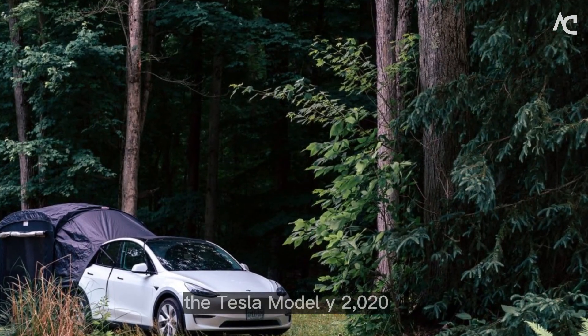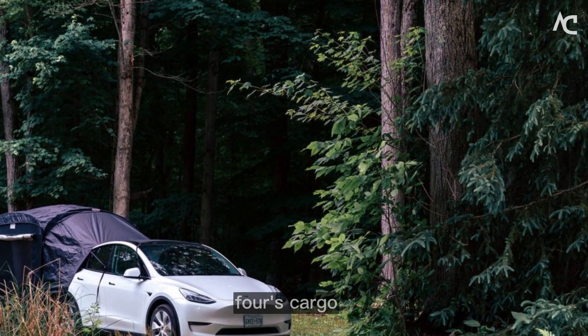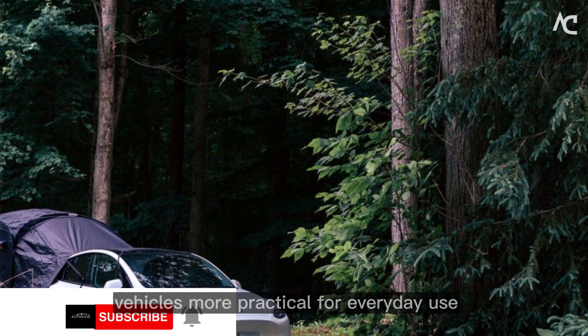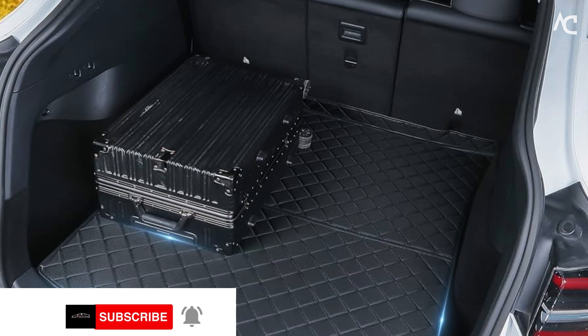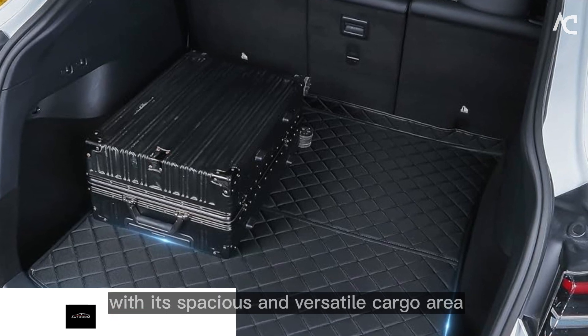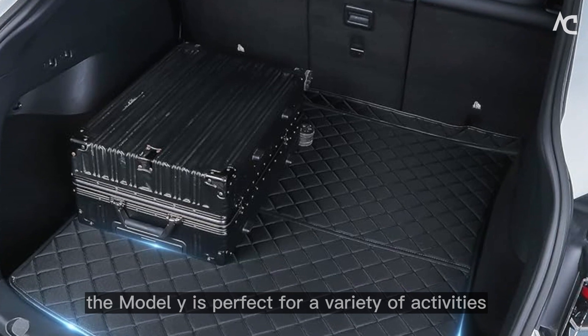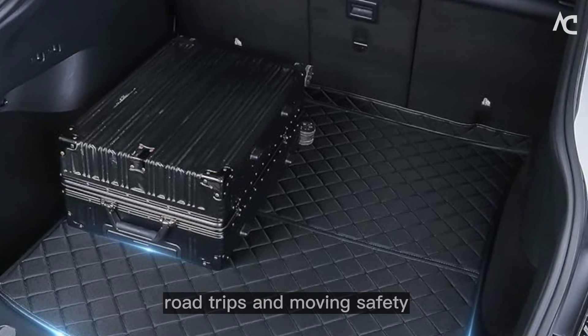The Tesla Model Y 2024's cargo space is a great example of how Tesla is making electric vehicles more practical for everyday use. With its spacious and versatile cargo area, the Model Y is perfect for a variety of activities, including camping, road trips, and moving.